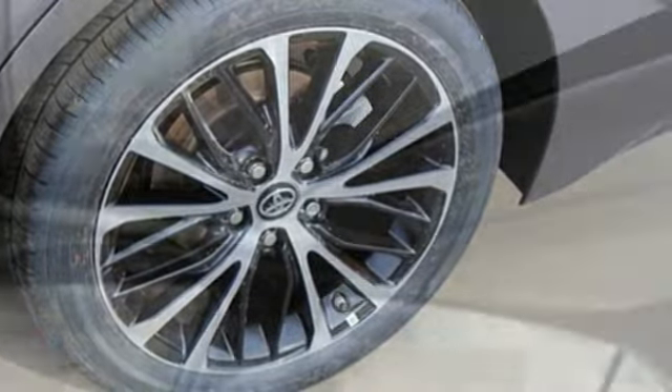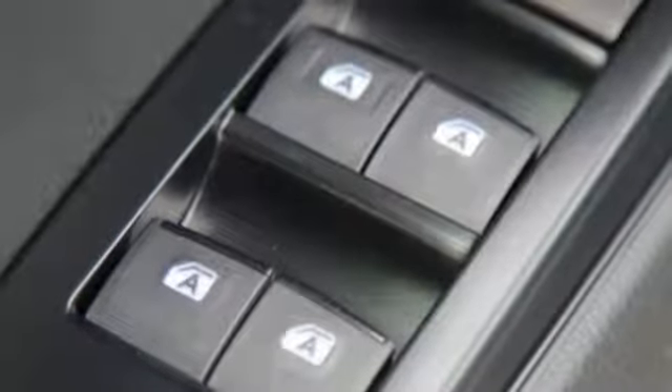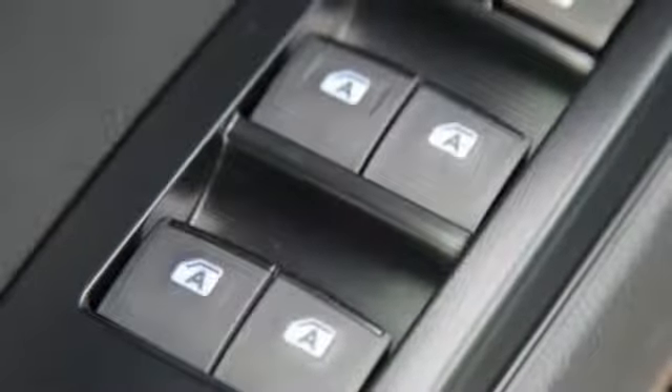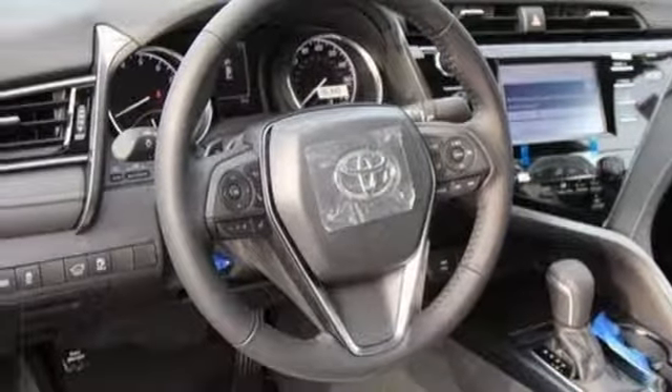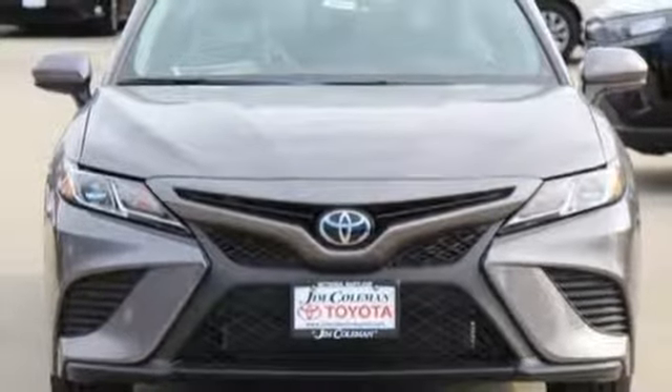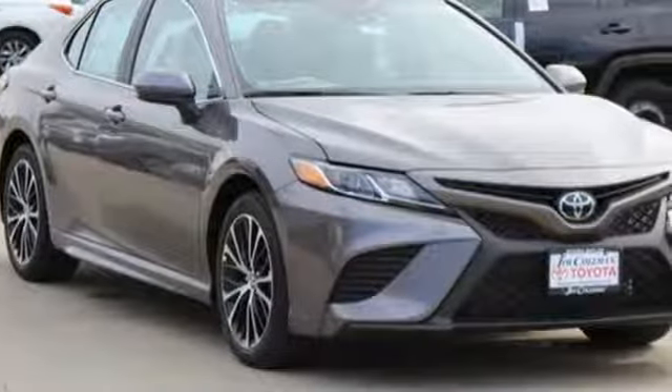And with features like these, every drive is a pleasure: Bluetooth streaming audio, smartphone wireless charging, manual tilting steering column, Wi-Fi Connect Wi-Fi hotspot, manual telescoping steering column, dynamic force engine, aluminum wheels, sport suspension, and automatic transmission. Comfortable, convenient, quality Toyota.